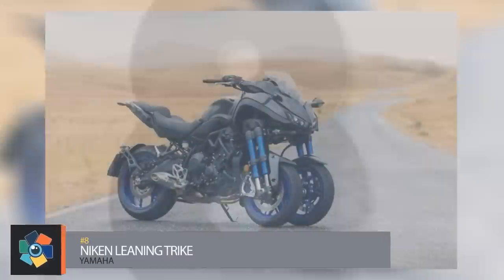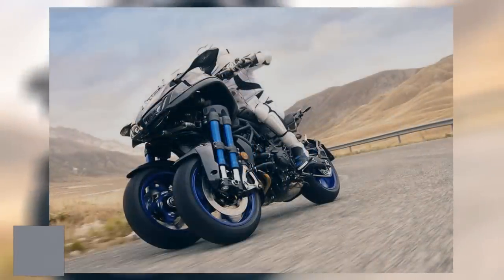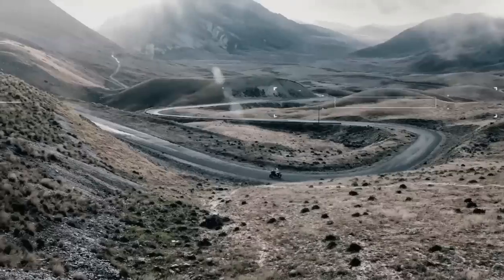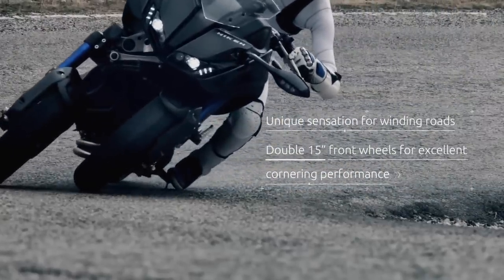Number eight, the Yamaha Niken Leaning Trike. The Niken doesn't look like anything on the road because it isn't like anything else on the road. At the core is a steering design which allows both front tires to lean in unison. Factor in the fully adjustable rear suspension and anti-lock braking system and you have unparalleled rider confidence across a wide range of road conditions.